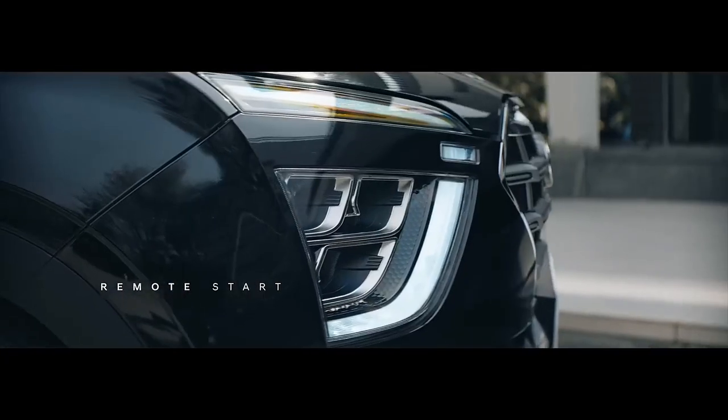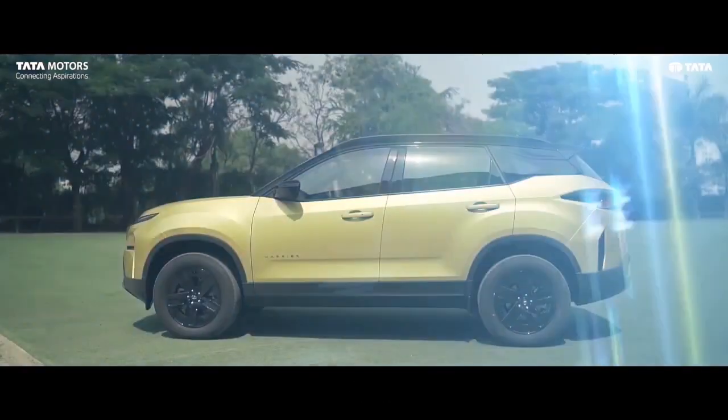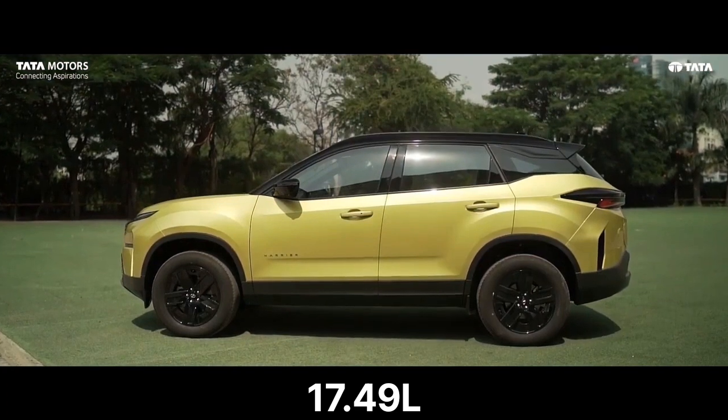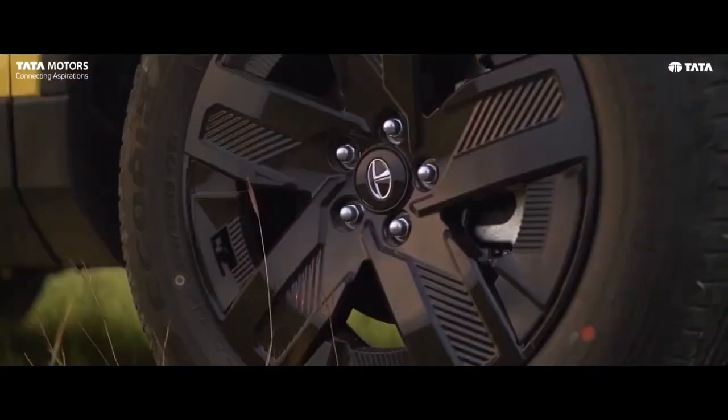Creta SX Optional in diesel manual costs around 17.6 lakh and Harrier Pure Optional costs around 17.5 lakh ex-showroom. So which one will be better for you? Let's evaluate.